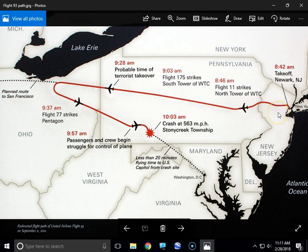Here is the flight path that Flight 93 took. They took off from Newark at 8:42 a.m. Four minutes later, Flight 11 struck the North Tower. At 9:03 a.m., Flight 175 struck the South Tower. At 9:28 and 17 seconds the terrorist takeover began — they were over eastern Ohio. They made a U-turn and headed toward Washington, D.C. At 9:37 a.m., Flight 77 struck the Pentagon. At 9:57 a.m., passengers and crew began to struggle to take control of Flight 93.